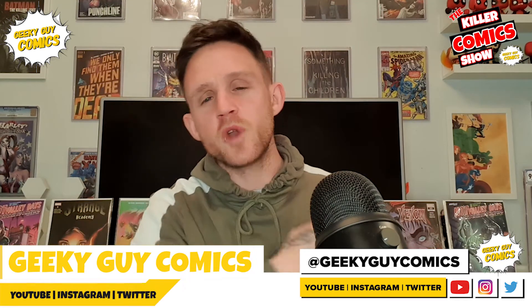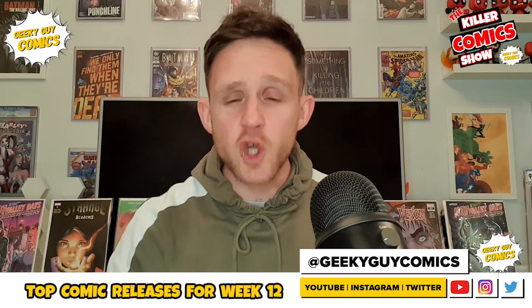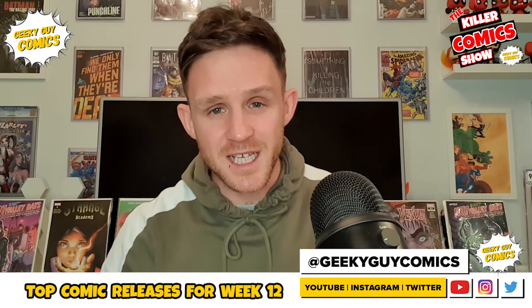And then you lovely people at YouTube, you know what time it is — it is 12pm, it's only one thing, it's the Top Comic Releases video of the week, which is week number 12, so let's do it.